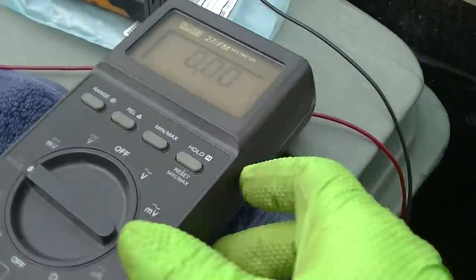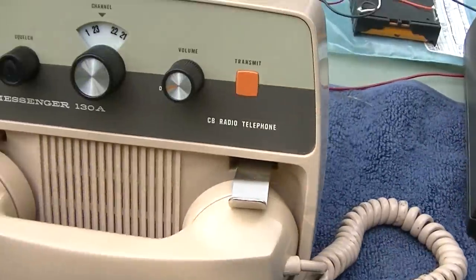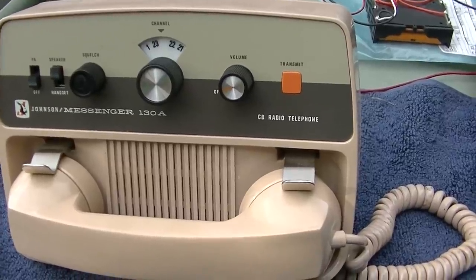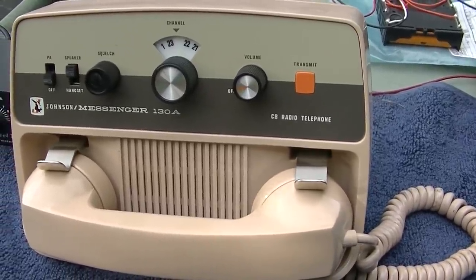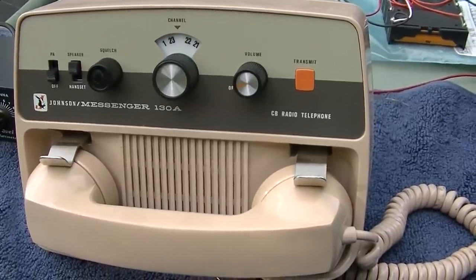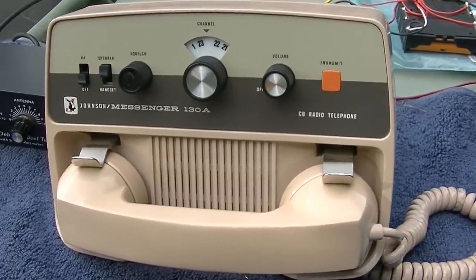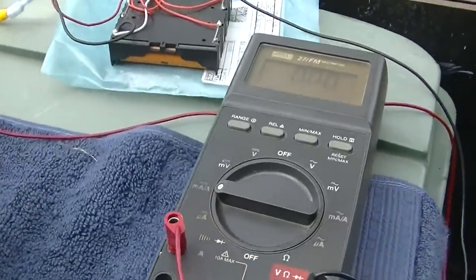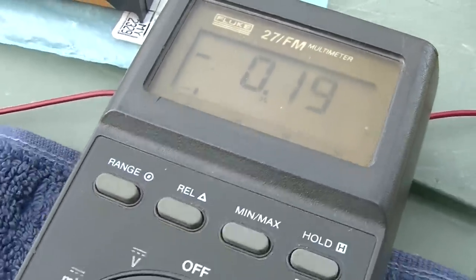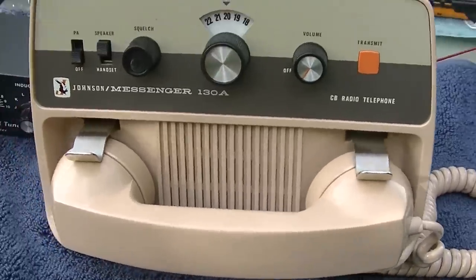We have our meter on amps. I doubt the capacitors would be shorted in this, only being 50 years old — but they are American made. I think these had Mallory or Sprague capacitors in them. Here we go, I'm going to watch the current. 190 milliamps — and we have CB radio.